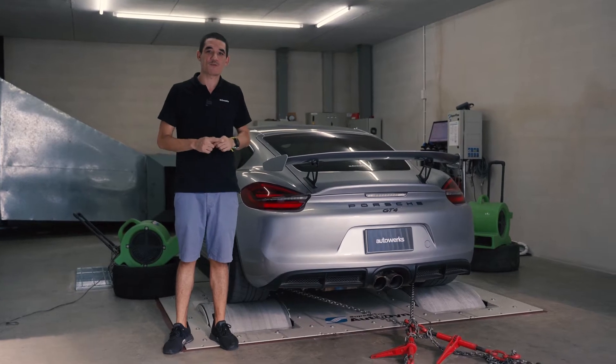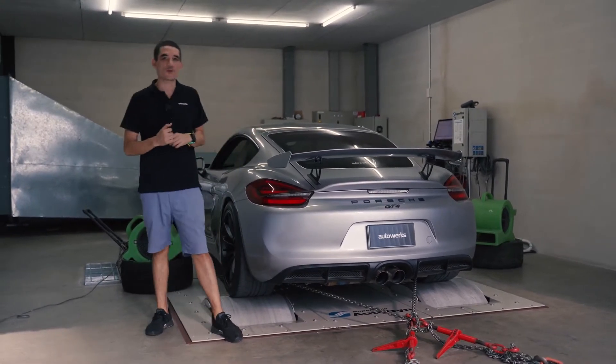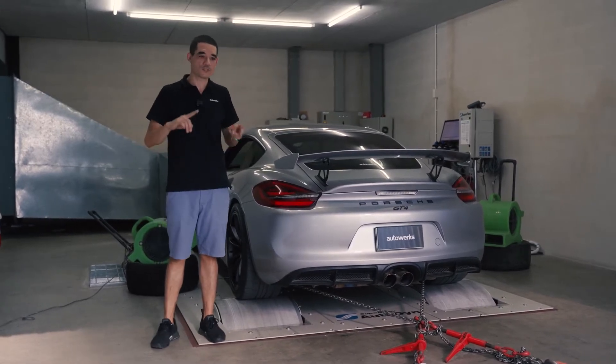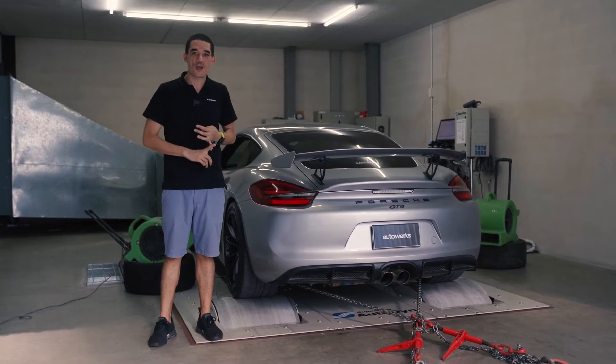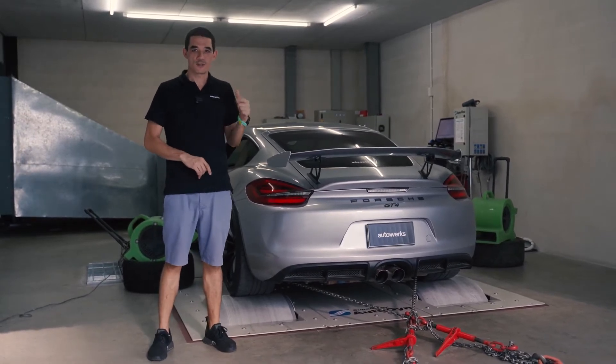What's up guys, checking back in with our Cayman GT4 4.5 liter project. As you can see, we already have the engine back in the car. We've already bled and checked all the fluids, tuned it, and already shook it down the street. Now we're just going to get those final numbers on the dyno, so stay tuned.